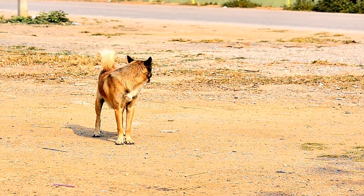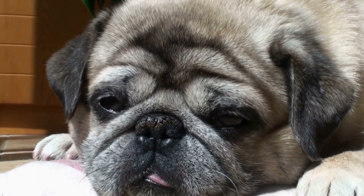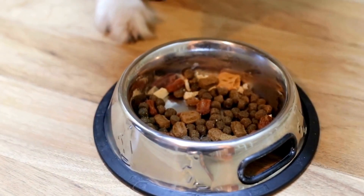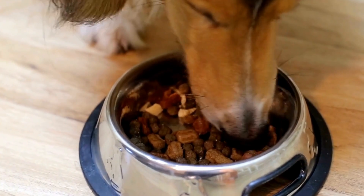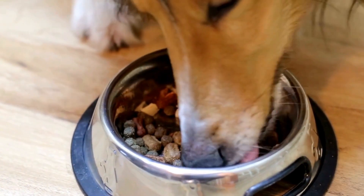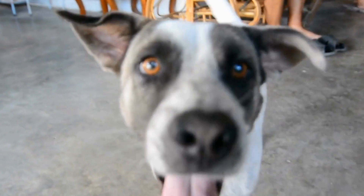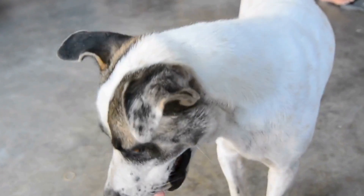A broken tail can be a painful and distressing experience for dogs. By familiarizing yourself with the signs of a broken tail and taking immediate action, you can ensure prompt veterinary care and help your furry friend recover swiftly. Remember, prevention is always the best approach, so take precautionary measures to minimize the chances of your dog suffering from a broken tail.